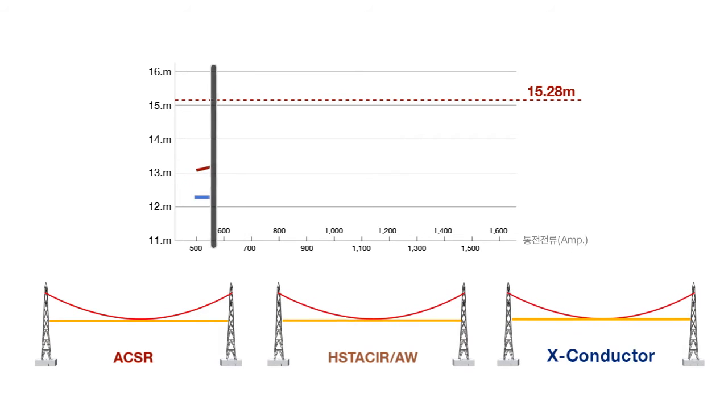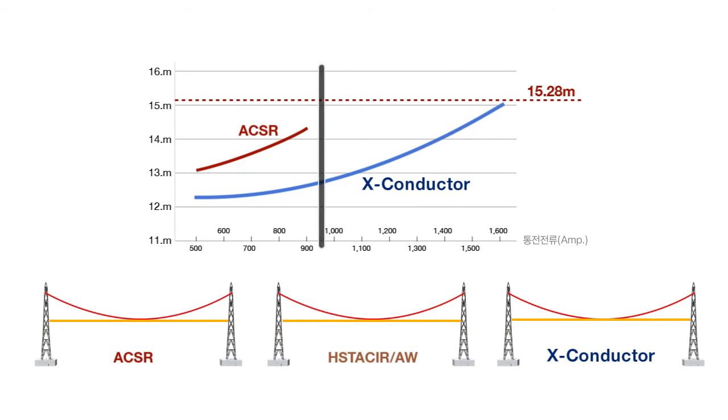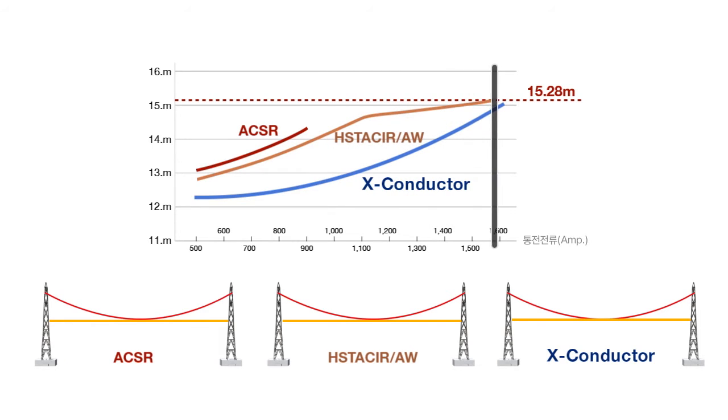X Conductor restrains the sag phenomenon extremely compared to existing ACSR. It also shows vastly superior properties compared to HSTACIRAW, developed in Japan and currently used in KEPCO.